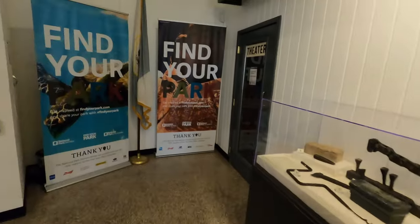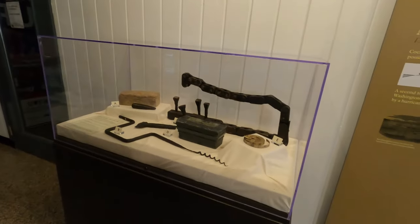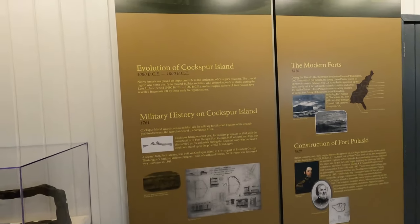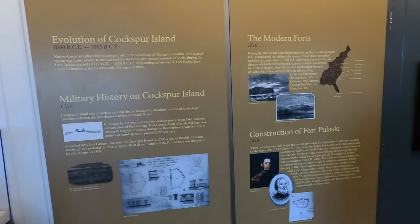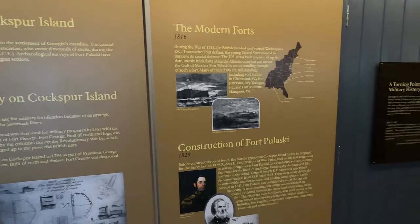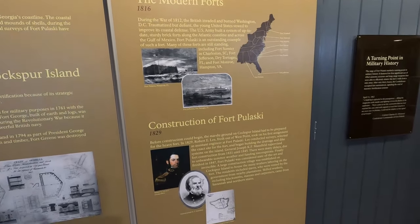This is the Welcome Center and it's a very nice facility. The restrooms are very nice. It has a theater where you can watch a presentation by some of the park rangers. It has a lot of facts about the fort. It was built in the 1830s. The engineer on the fort was Robert E. Lee, who later was the Confederate general that led the Confederate forces.